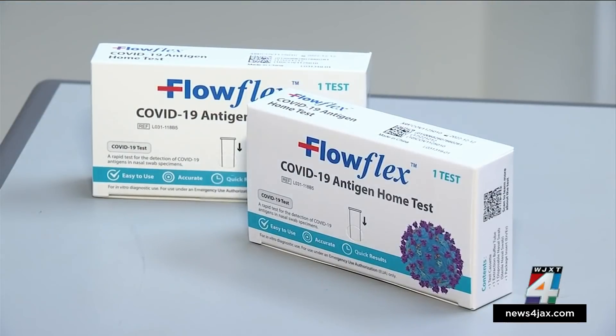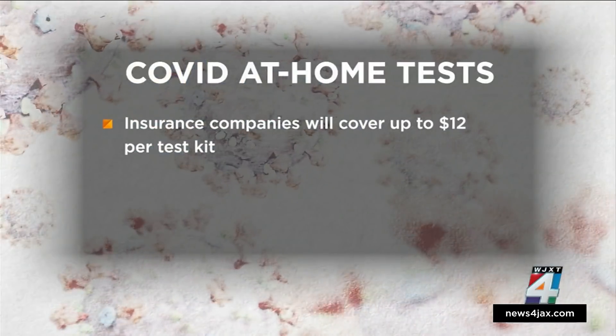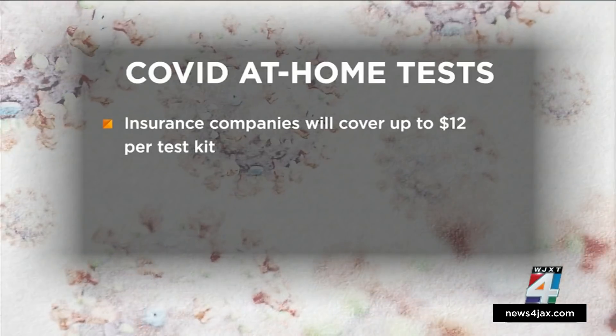But if you are paying out of pocket, make sure you're not spending too much on a test. Insurance companies will only cover up to $12 for each kit.